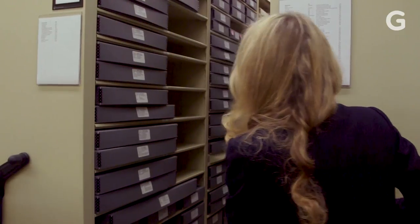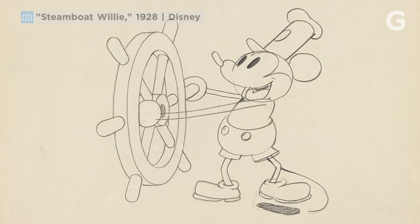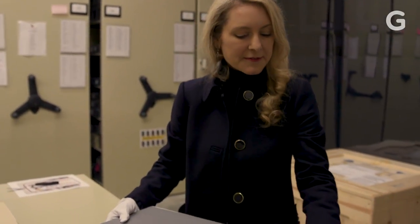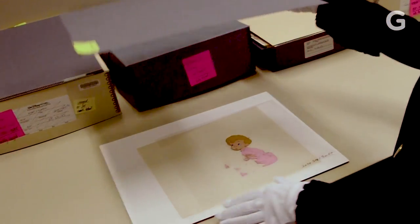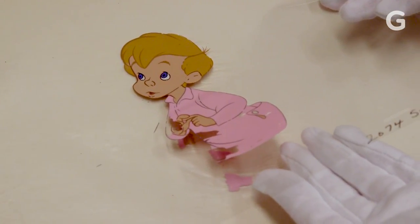Our collection is well over a hundred million pieces, going all the way back to Steamboat Willie and all the way forward to our latest film, Moana.